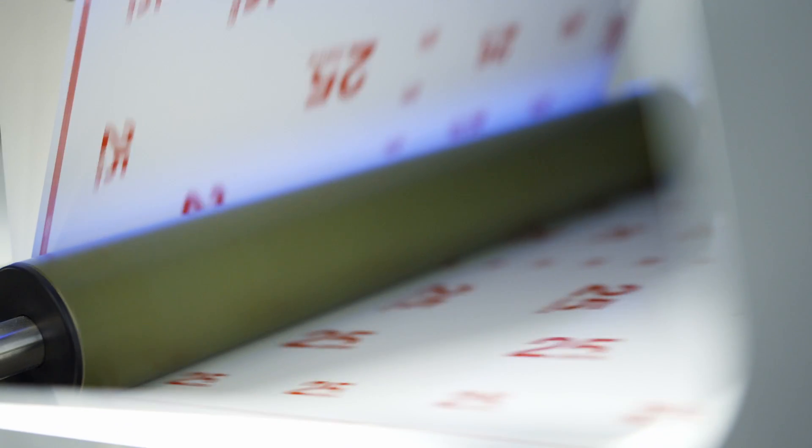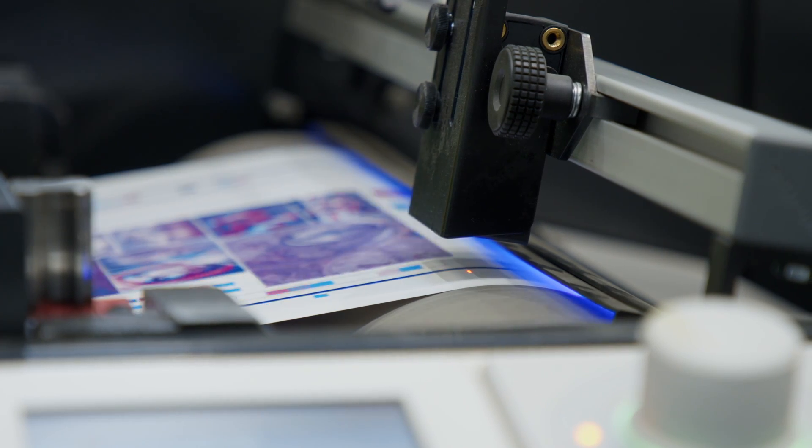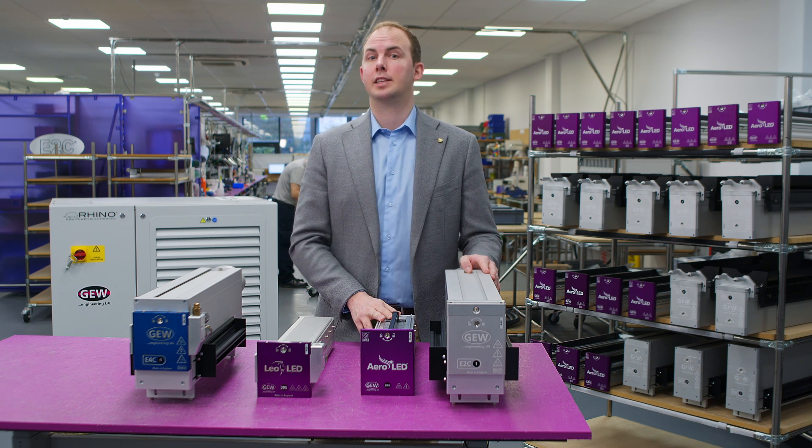So for a typical printer with a 16 inch eight lamp machine and electricity prices at 20 cents a kilowatt hour, this can save between 30 and 50 thousand euros per year in electricity costs. The biggest unique benefit for GEW customers though, is our Arc-LED technology.